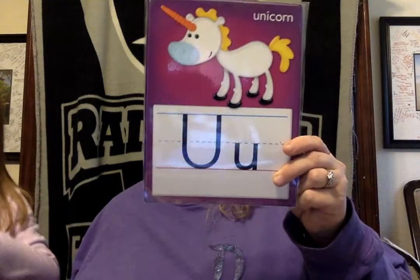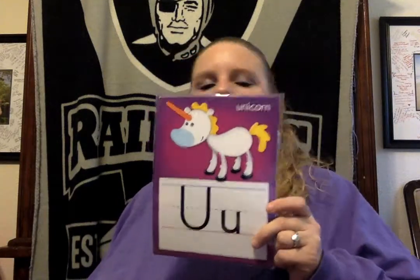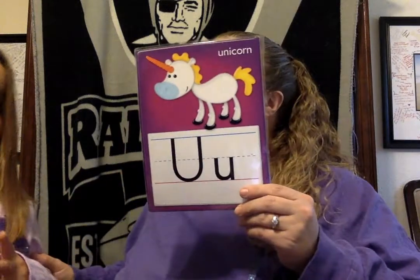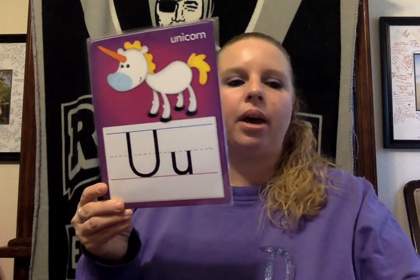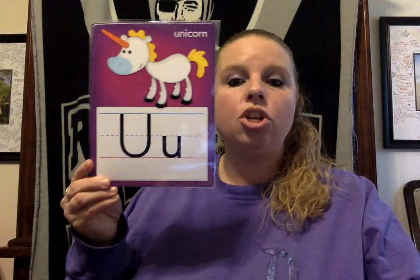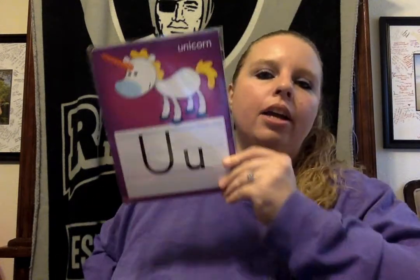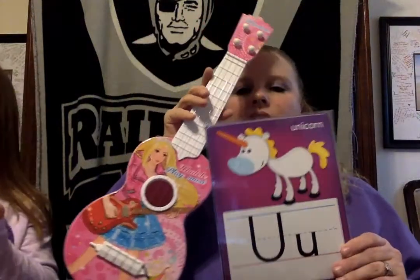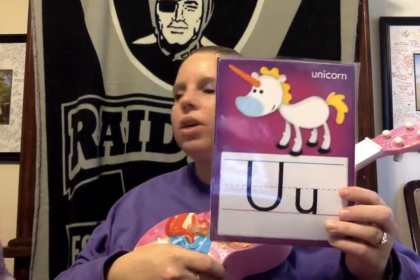All right, what letter? U. So if you have a unicorn in your house, you can bring that. But there's another sound that the letter U makes — U. I think Annabella is going to find something that starts with the U sound, the long sound. Here she comes! Oh, it is a ukulele! Ukulele. Annabella loves to play on her ukulele.